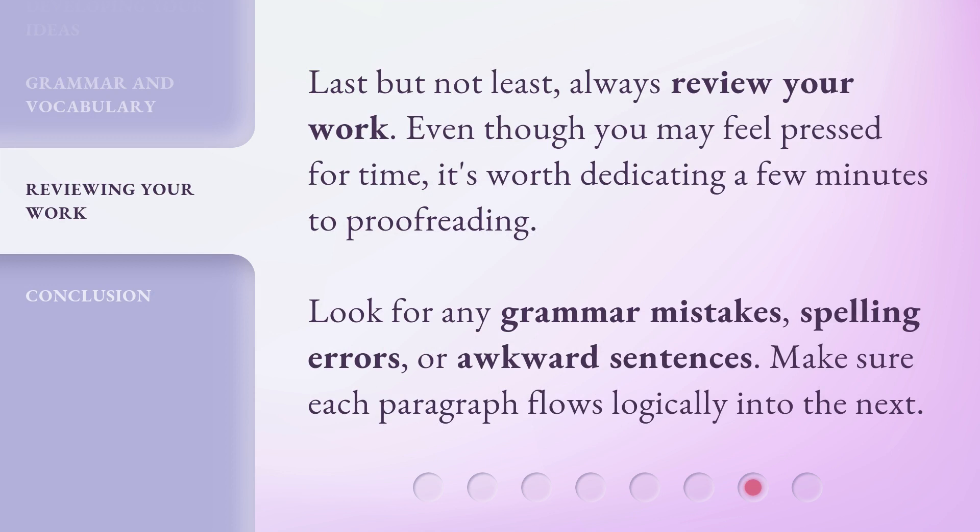Last but not least, always review your work. Even though you may feel pressed for time, it's worth dedicating a few minutes to proofreading. Look for any grammar mistakes, spelling errors, or awkward sentences. Make sure each paragraph flows logically into the next.